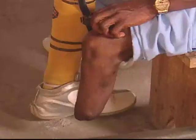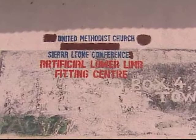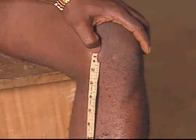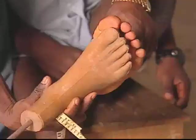Mustapha Karoma is a soccer coach and a team manager. On this day he has come to have his limb refitted at the United Methodist Artificial Limb Fitting Center in Beaux, Sierra Leone. When someone comes to the workshop, technicians start by taking measurements and fitting the client with an appropriate size prosthetic foot. This is size 9.